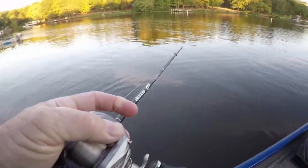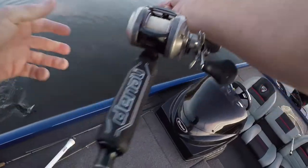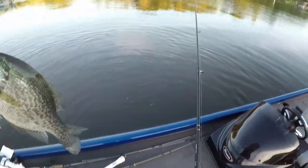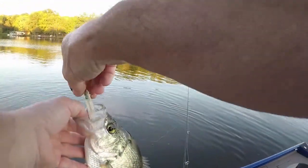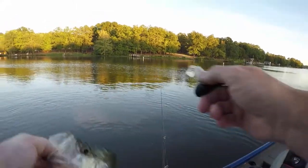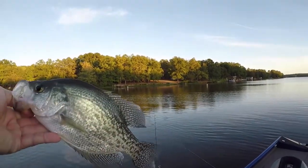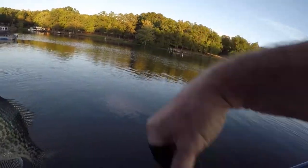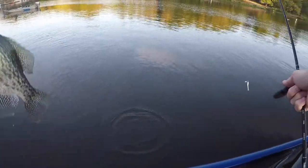You ain't gonna believe this — a nice crappie! Here I was out there crappie fishing half an hour, 45 minutes ago, couldn't find any. Come in here and catch one. I found something interesting. That's a nice crappie, on an underspin. I'll take it!